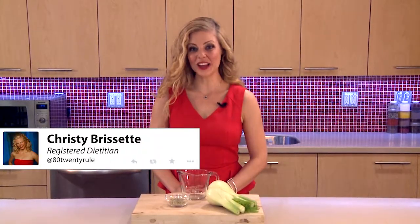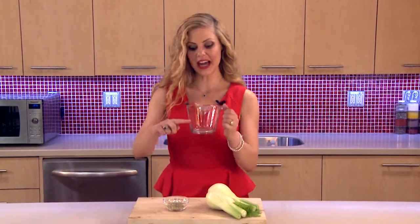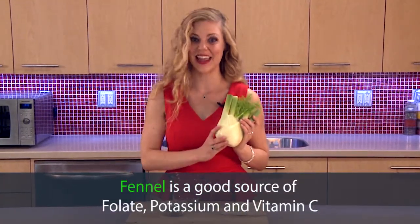Fennel is a vegetable with a fresh, delicate flavor. It's low in calories and packed with nutrients. One cup has only 25 calories and is a good source of folate, potassium, and vitamin C.